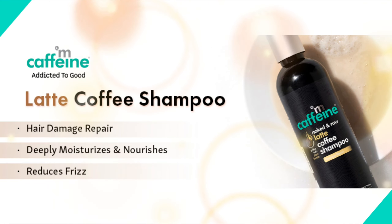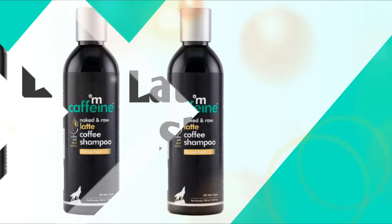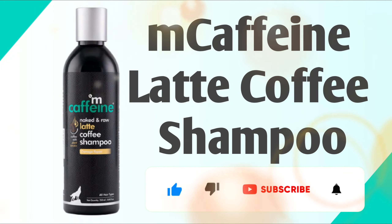M Caffeine Latte Coffee Shampoo is the best shampoo for hair care. You will get the product link in the description box — to buy this product, just click on the link given below. Please like, share, and subscribe to our channel, Hair Zone Solution.